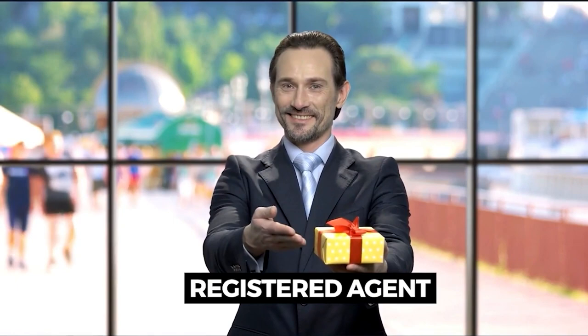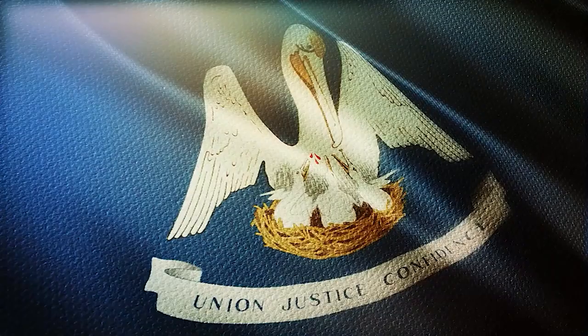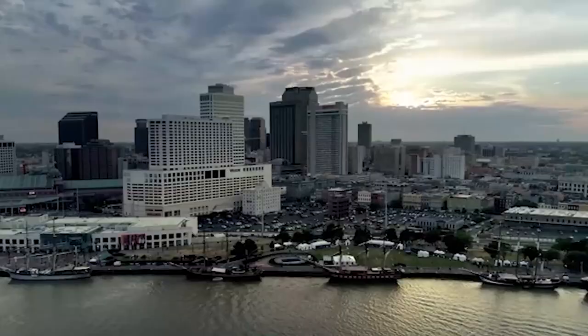As a bonus later on in the video, I will reveal a trustworthy registered agent who will help set up your LLC for free, and also how to get a free 30-minute consultation with a real lawyer about setting up your business. Louisiana LLCs are cost-effective and easy to set up.